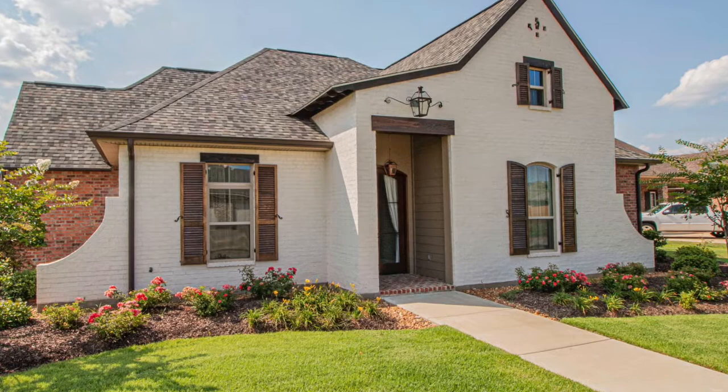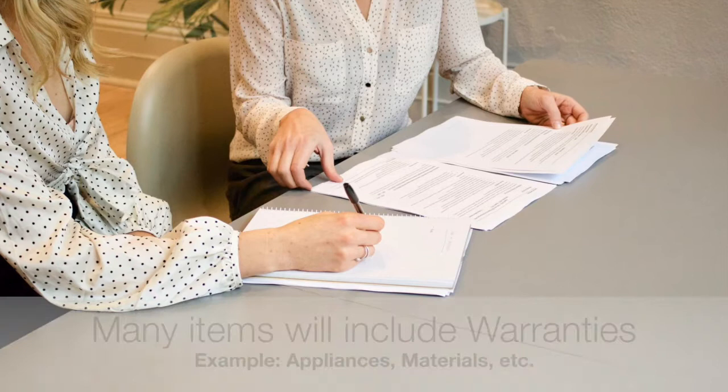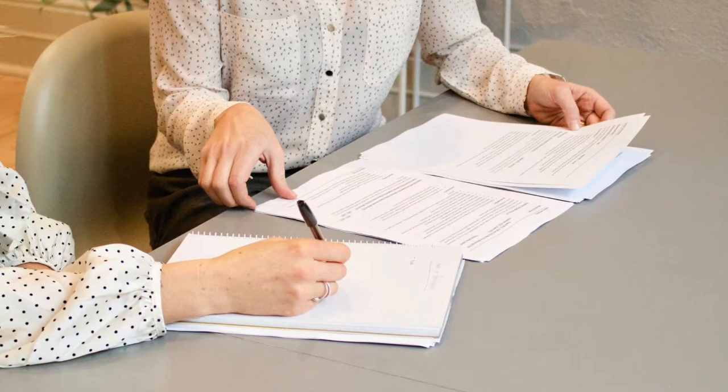Number three: warranties. It's helpful to be aware of any warranties that are included with your new house. Many items will come with their respective warranties, such as appliances, windows, roofing, etc. In addition, many developers include a builder's warranty to help give owners peace of mind. Being aware of the warranties is important and can serve as a valuable resource when you're selling your house.